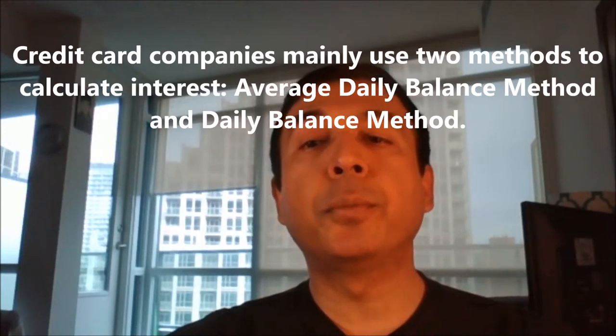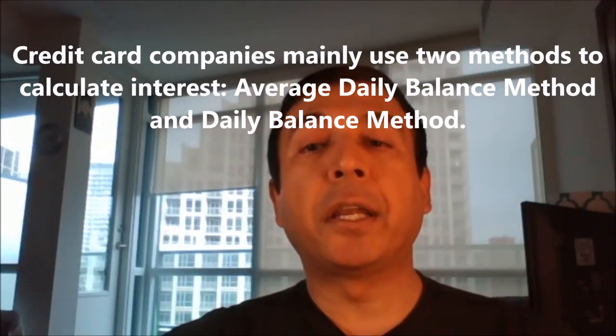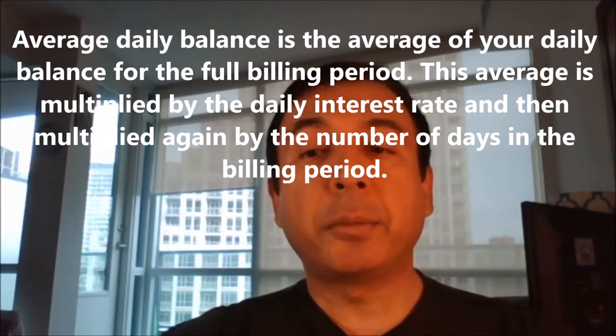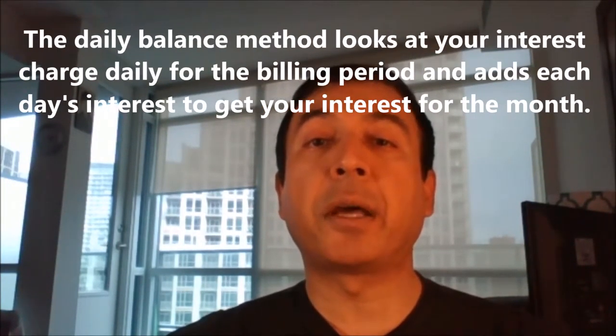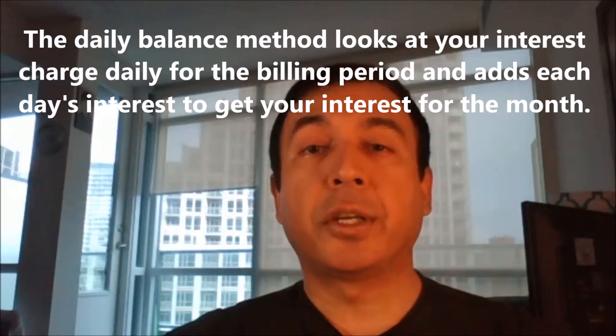Credit card companies mainly use two methods to calculate interest: the average daily balance method and the daily balance method. The average daily balance is the average of your daily balance for the full billing period. This average is multiplied by the daily interest rate and then multiplied again by the number of days in that billing cycle. The daily balance method is much simpler, although both methods generate the same interest charge. It looks at your interest charge daily for the billing period and adds each day's interest to get your interest for the month.